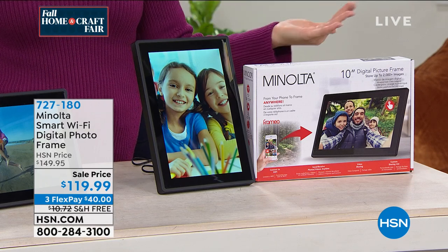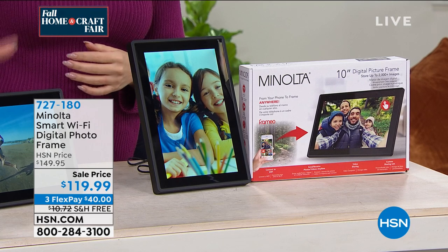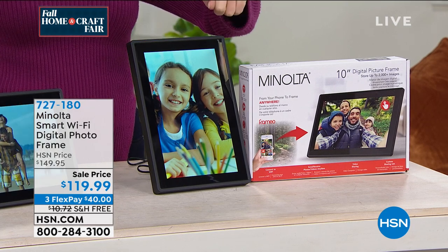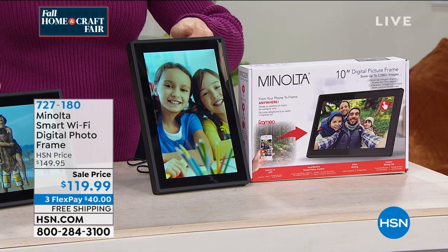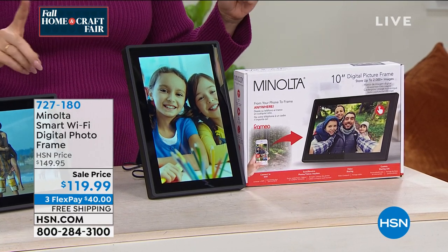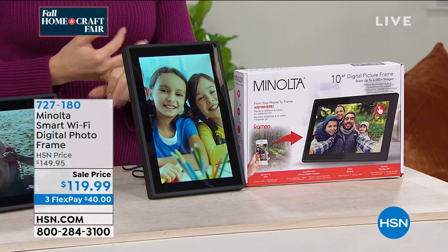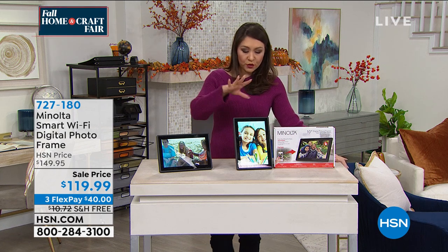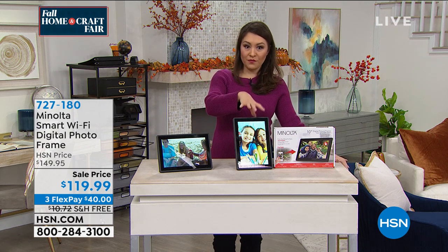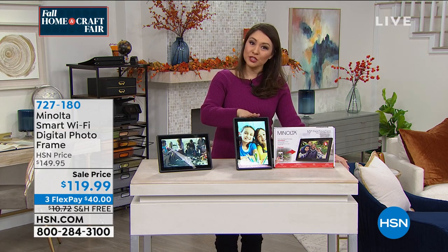You don't need 20 million picture frames to do 20 million pictures — this does all of them. You're able to do it either in landscape or in the portrait; it'll go with either way. And this is going to come not only with the frame, it's going to come with your stand and everything that you need. It comes with a free app. This is the brand new launch from Minolta, under $120 today, which is $30 off, free shipping and handling.